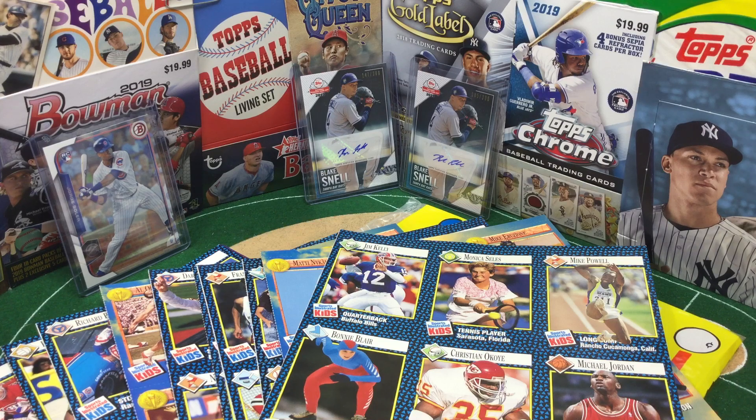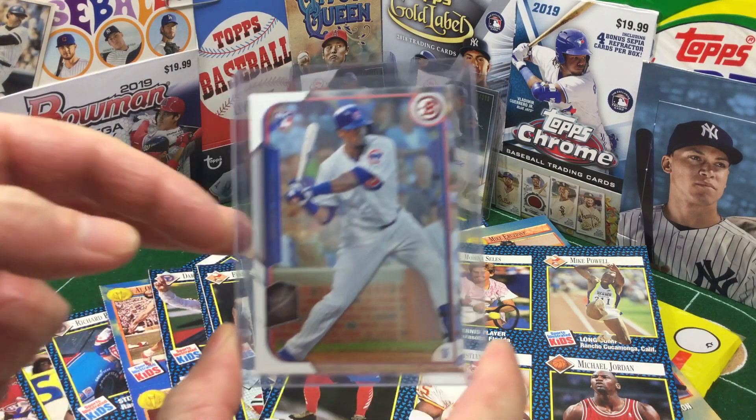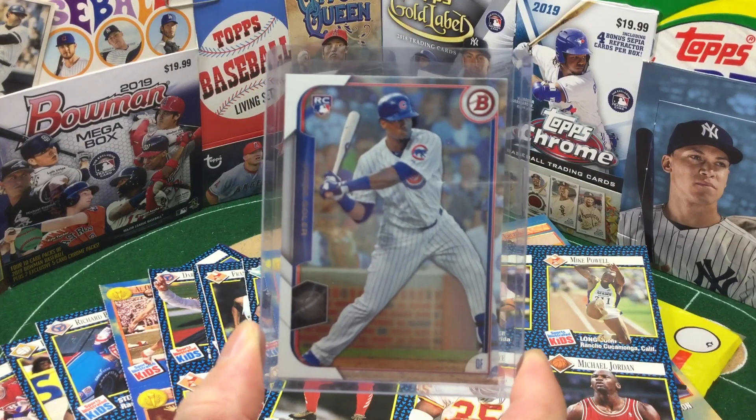We've got Aaron Rodgers and the Packers taking on Trubisky and the Bears. So before we get into the uncut sheets, just want to throw a little love to Monday's Fab Sub Matt Spencer, who, in his awesome birthday package, threw in a pack of 2015 Bowman, and I pulled this.